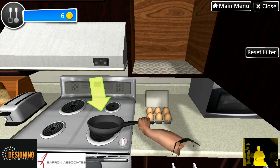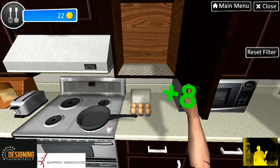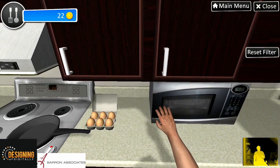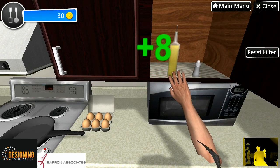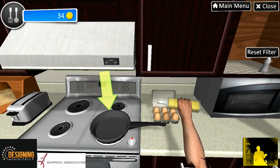Now place the frying pan on the stove top. Now get the olive oil and pour some into the frying pan. Please pour some oil in the pan.